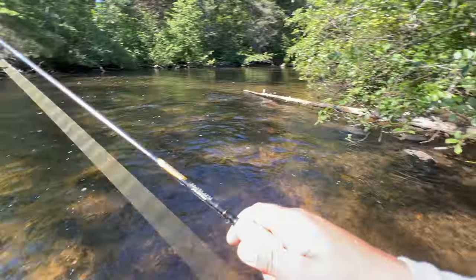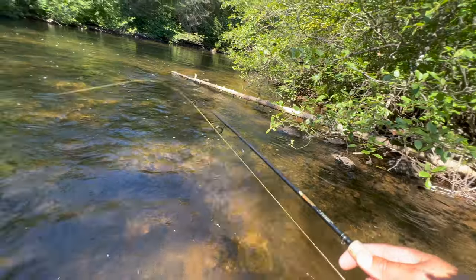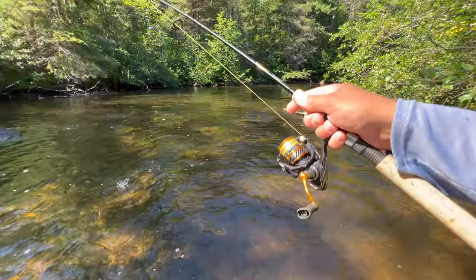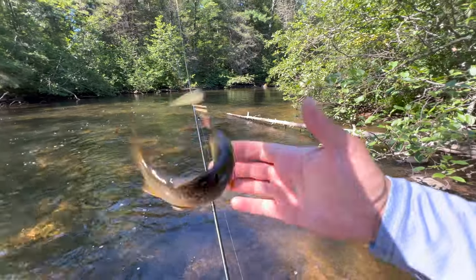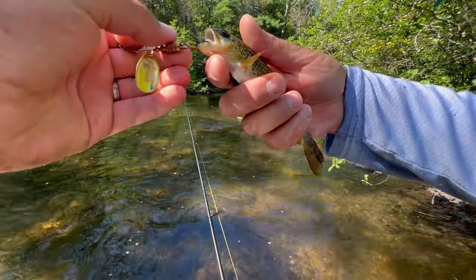Let's fish this out and see if we can pull a couple more trout. Oh, there's one — nice little brown! A little guy, but a pretty fish.